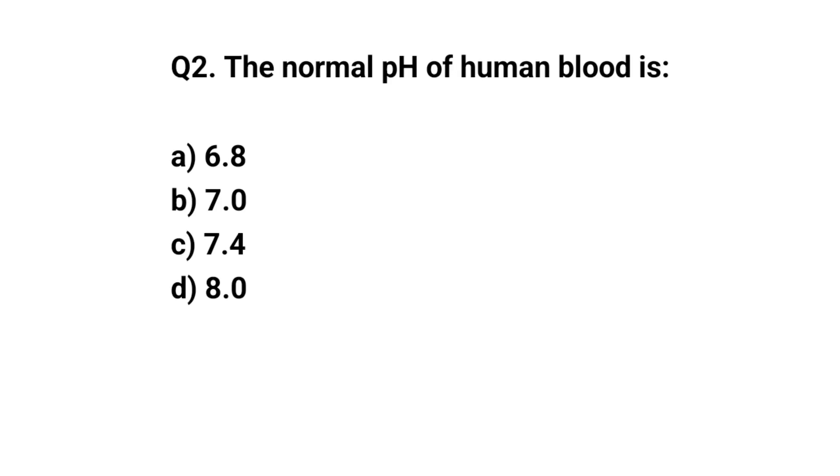Q2. The normal pH of human blood is? The right answer is C. 7.4.